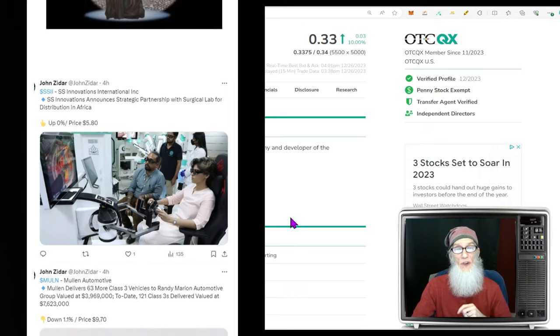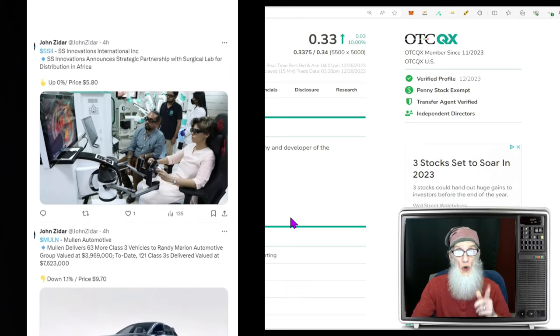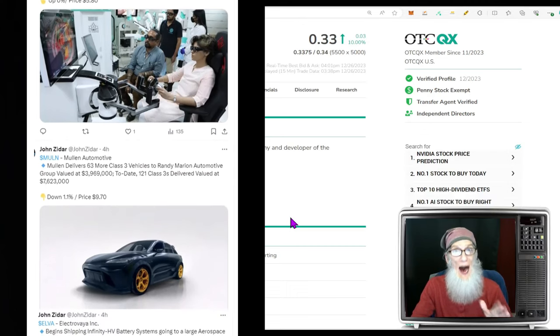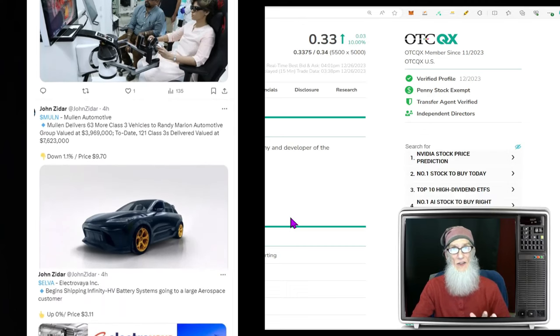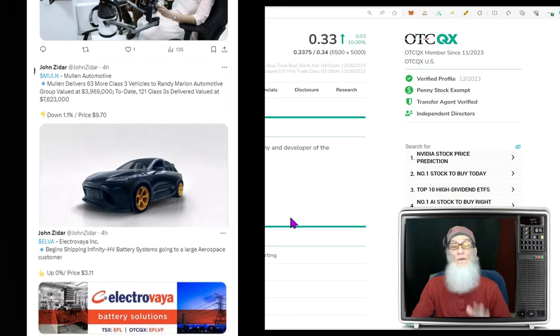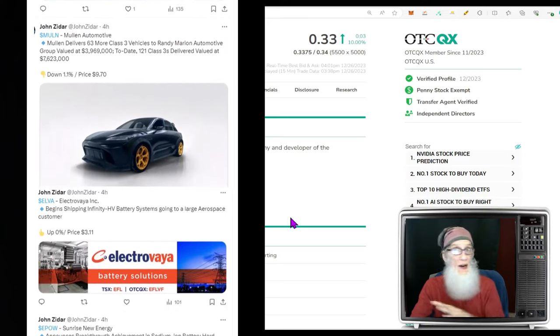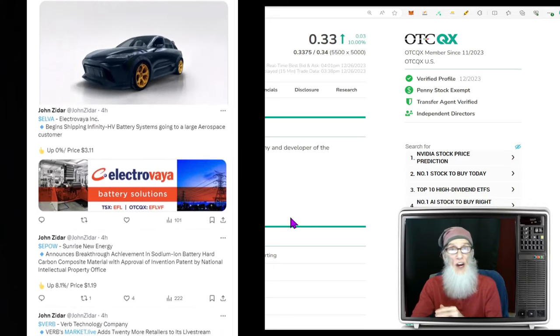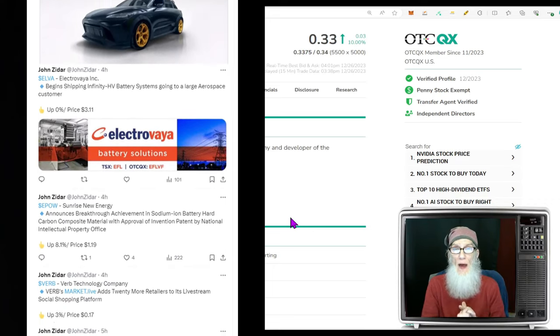It's December 26th, Tuesday. What we like to do on this show is focus in on hot OTC and penny stocks. In simple language, we're looking for stocks under five bucks on any market — the OTC, the Nasdaq, the New York Stock Exchange — they all qualify.